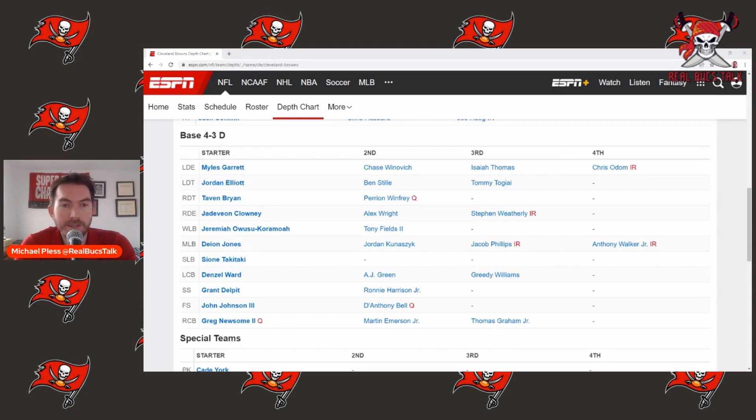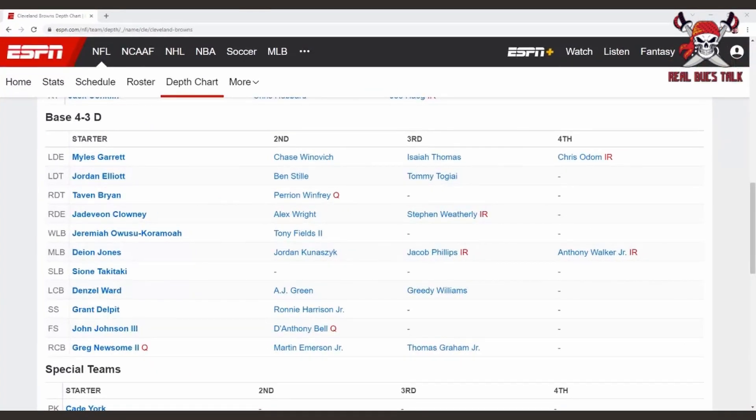Obviously, from a Buccaneer standpoint, the first guy you got to look at is Myles Garrett. Here's their defensive starting unit. Myles Garrett is the one we're going to have to target as far as pass protection and finding ways to limit his big play opportunities, because he's their best defensive player with eight and a half sacks and he's been really good for them.